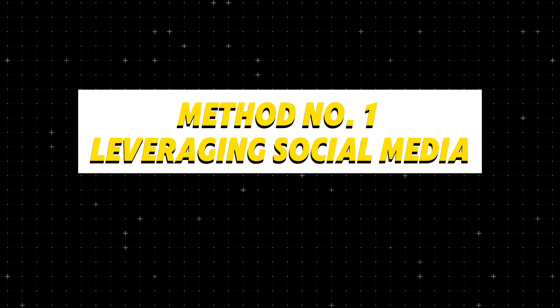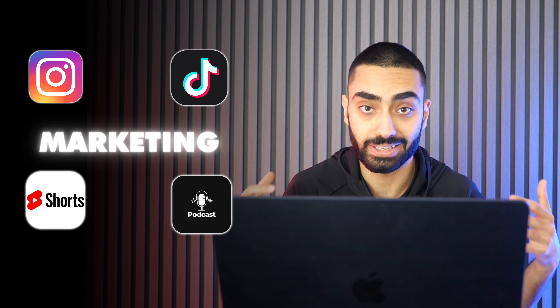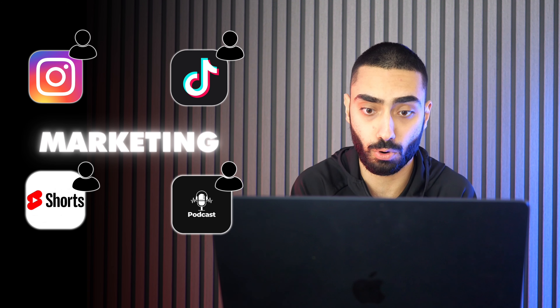Method number one is leveraging social media. I see a lot of dentists do very well with leveraging their Instagram, doing TikToks, doing Shorts, doing podcasts, and that is a good way of marketing your business and also getting more clients through the door.